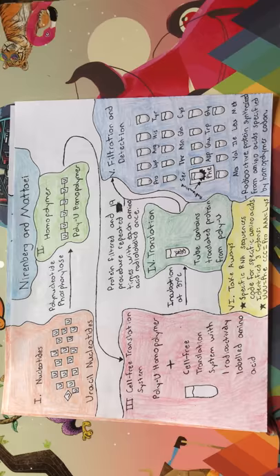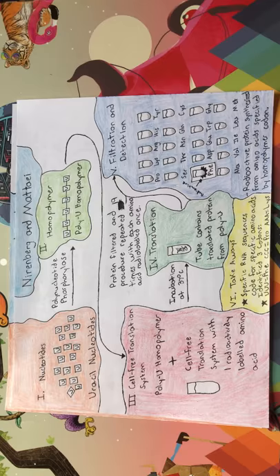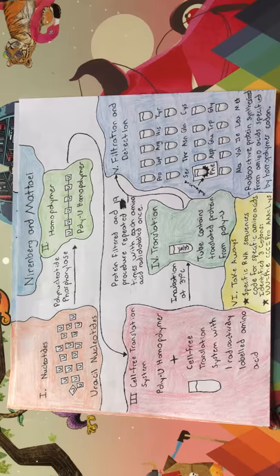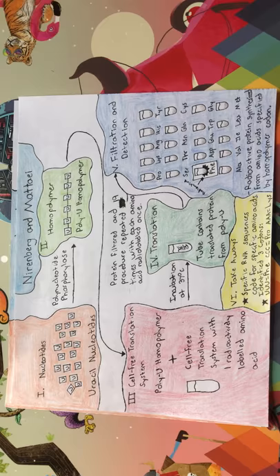Translation was then allowed to take place and the translated protein was filtered out of the test tube and checked for radioactivity. This was done in 20 test tubes, with the radioactive amino acid differing in each one. The tube that contained a radioactive protein contained the newly translated protein with amino acids specified by the homopolymer used.